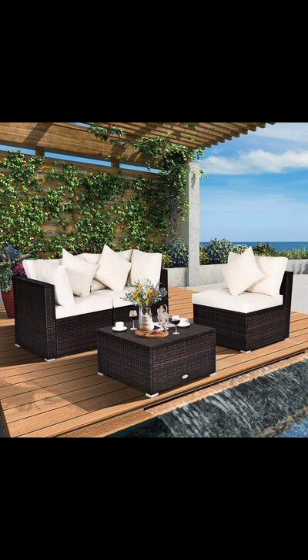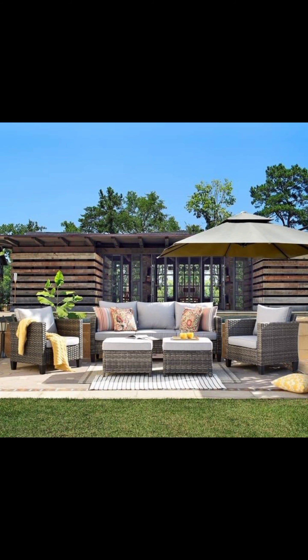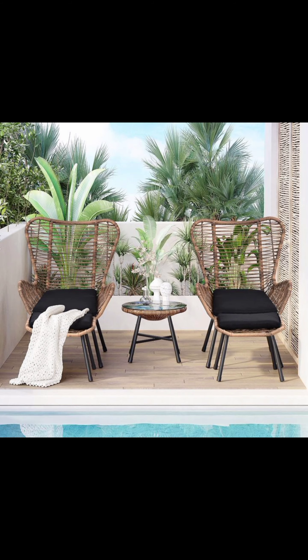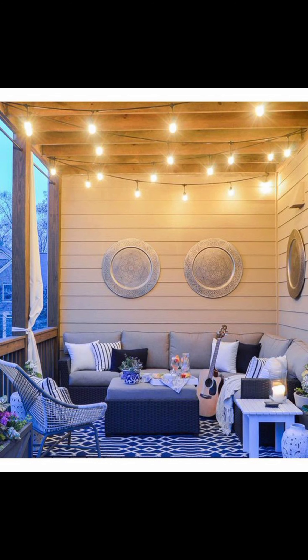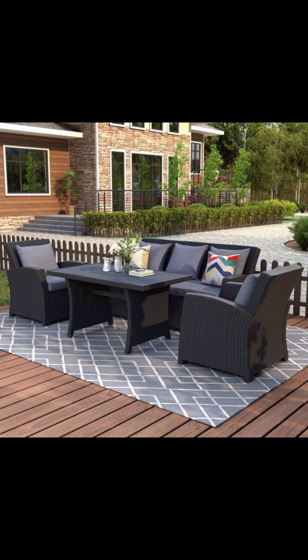Moving on, we venture into the realm of Boho Chic — vibrant and eclectic patterns converge in a symphony of colors, creating an atmosphere of carefree elegance. Imagine low-slung seating with plush pillows, macramé wall hangings, and a profusion of potted plants. This design effortlessly blends cultures and eras, making your patio a place of artistic expression and free-spirited joy.